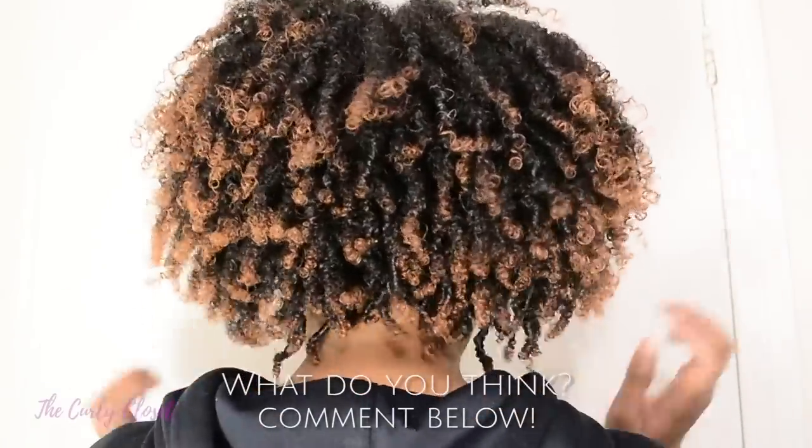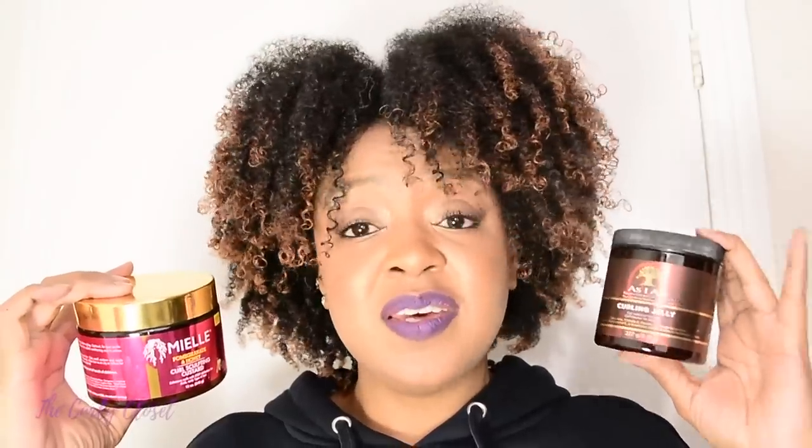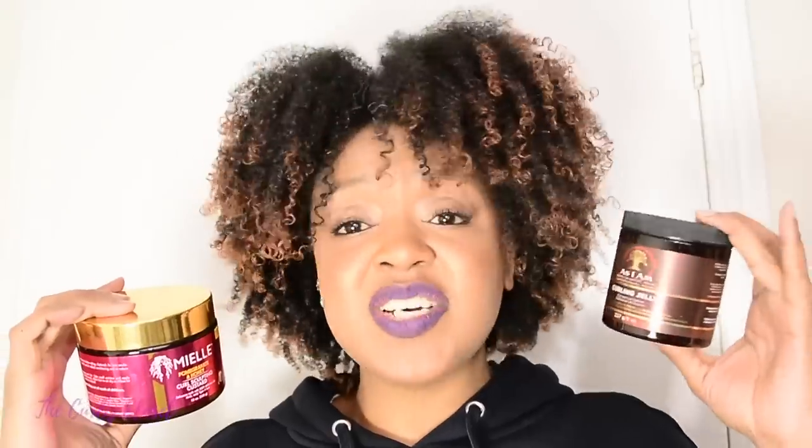I'm loving the definition from both sides. Overall it's very, very soft, but this side is marginally a bit softer than the As I Am side. The As I Am Curling Jelly performed very, very well — amazingly, actually. When I started putting it in I was like, how did I forget about this product? So yes, great stuff, works just as great now as when I first tried it.